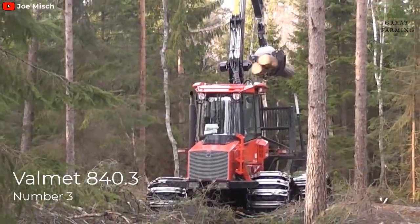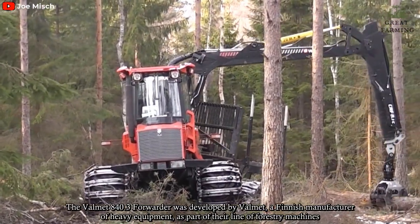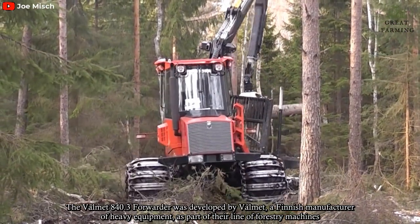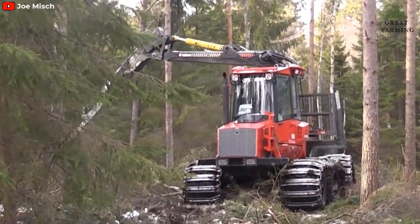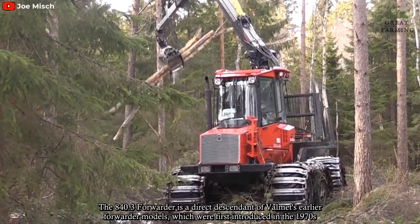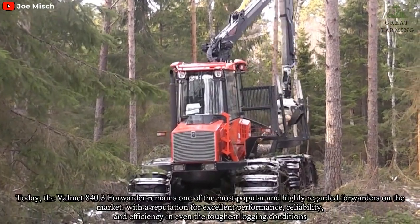Number 3: Vomät 840.3 Forwarder. The Vomät 840.3 Forwarder was developed by Vomät, a Finnish manufacturer of heavy equipment, as part of their allied forestry machines. The 840.3 Forwarder is a direct descendant of Vomät's earlier forwarder models, which were first introduced in the 1970s.